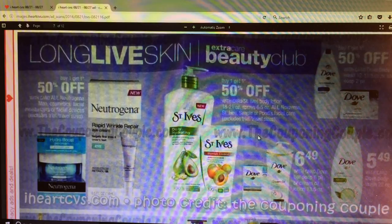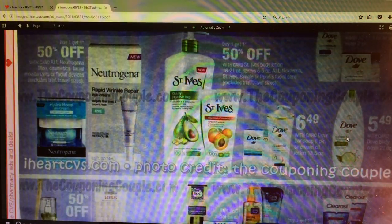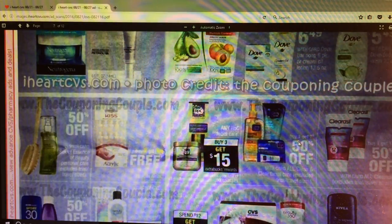Neutrogena is buy one, get one half off. St. Ives is buy one, get one half off. The Dove Bar Soap 6-pack or Cream Oil Lotion is $6.49. The Dove Soap and Dove Body Wash looks like buy one, get one half off. Down here there's a body wash for $5.49. We did have those coupons in the recent - I want to say 8/7 insert - that had the Dove coupons. So if that's something you're interested in.